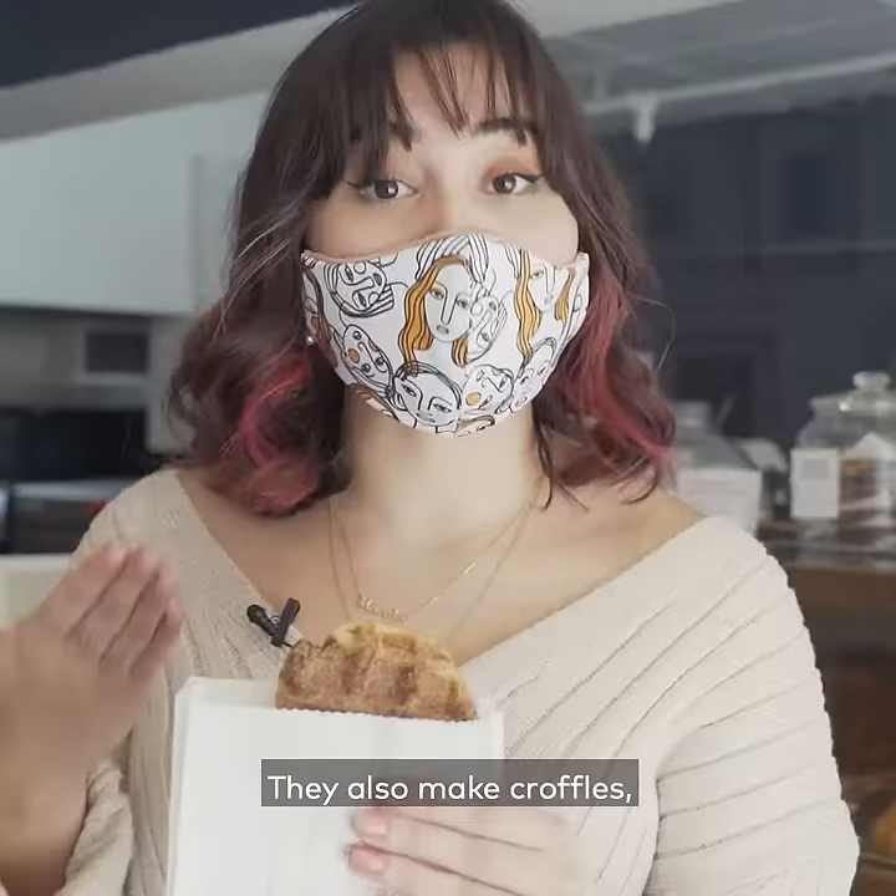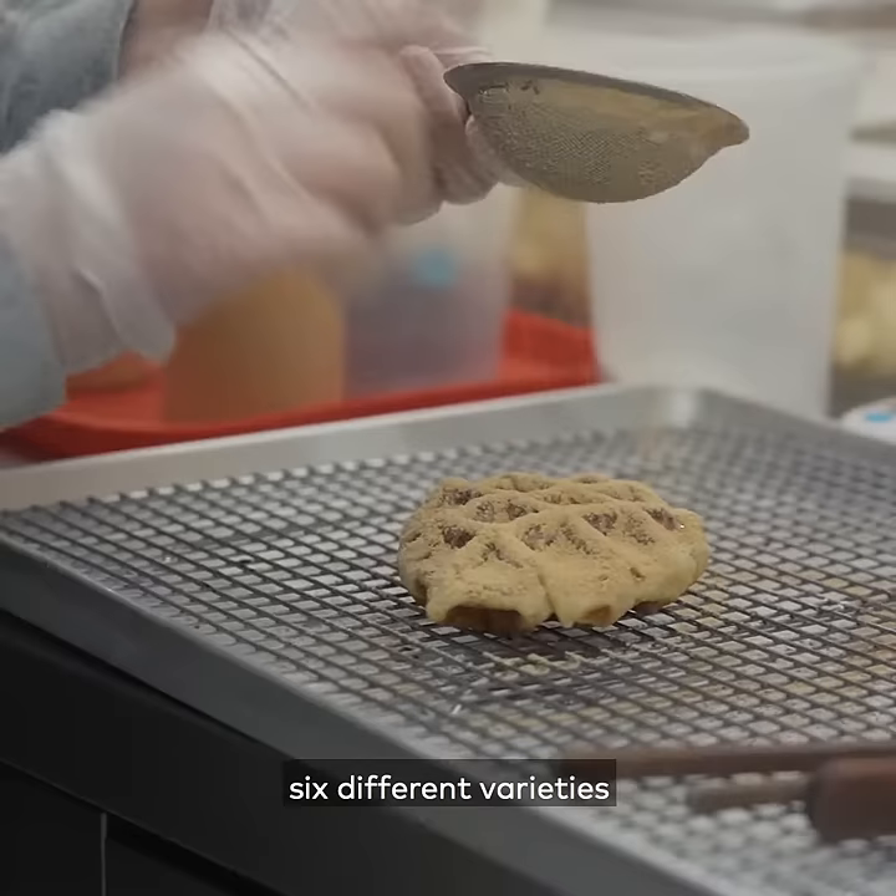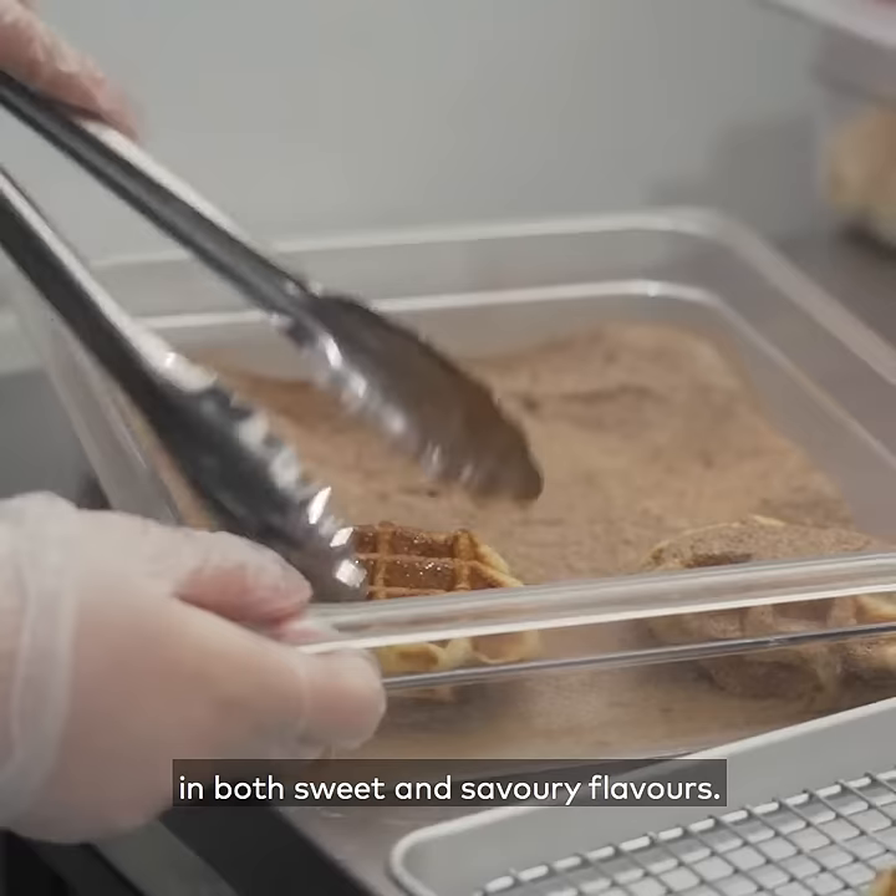They also make croffles, which are exactly what they sound like — croissant meets waffle. They have at least six different varieties in both sweet and savoury flavours.